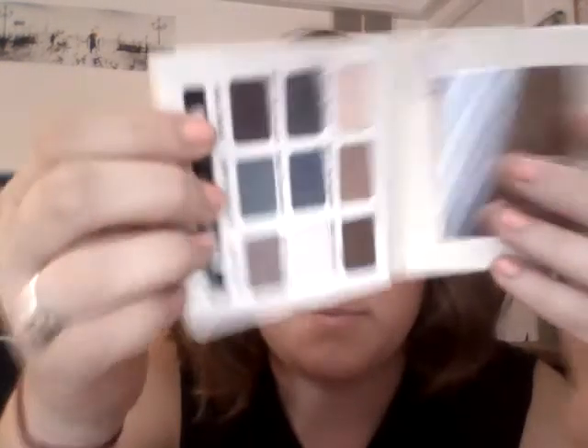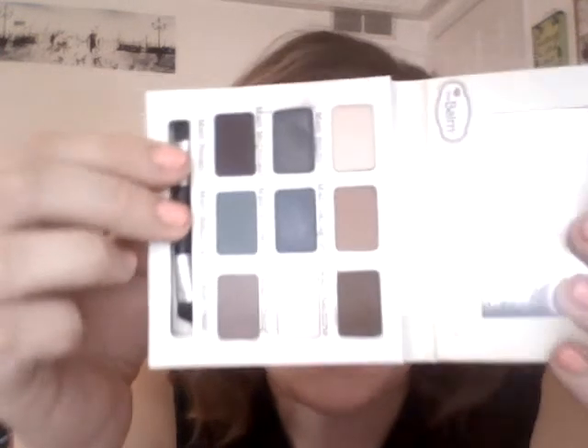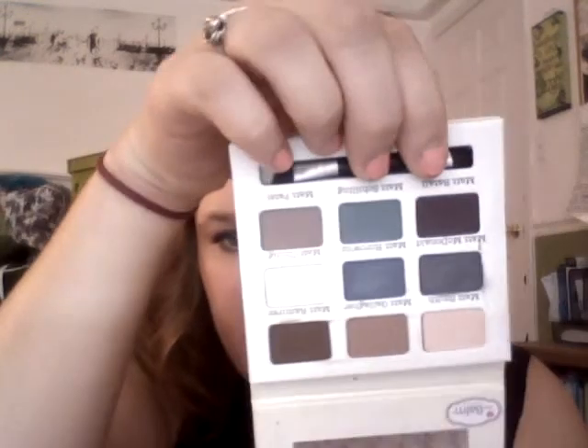Then I got an eyeshadow palette — Meet Matte — because I've really been into matte eyeshadows lately. It has nine matte eyeshadows. The one I used today is called Meet Patel, I think — it's a taupe-y, brownish, purplish color, you know, everyone's favorite color to wear on their eyes.